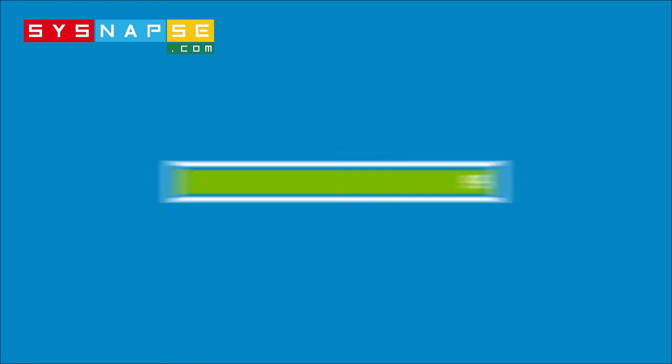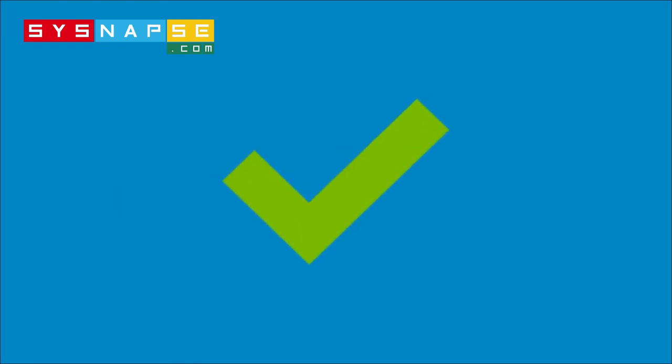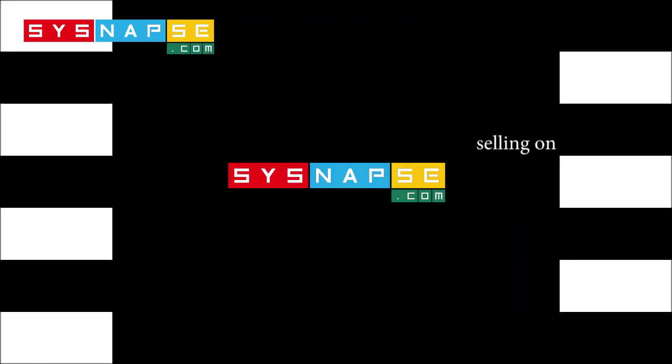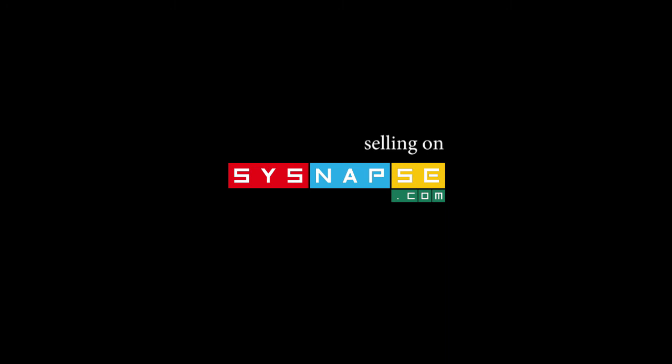You can also run a diagnostic test on the battery to make sure that everything is okay. Click on the link below to learn how. Thanks for watching. And if you have any more questions regarding notebook batteries, please leave us a comment. See you next time.